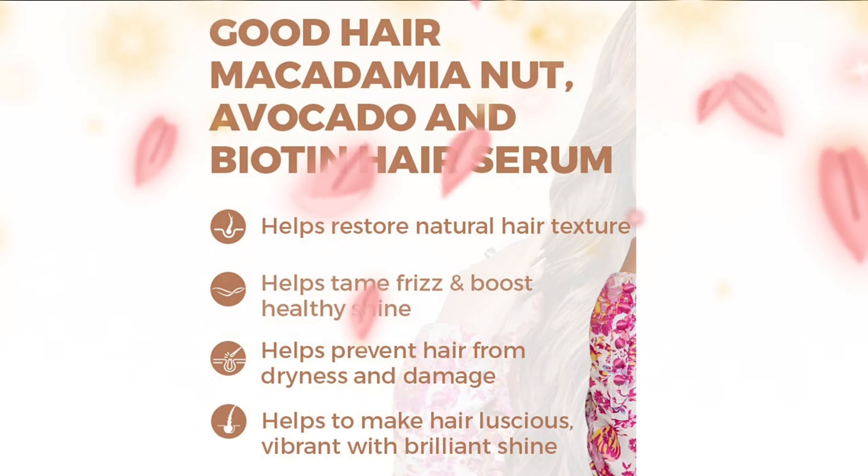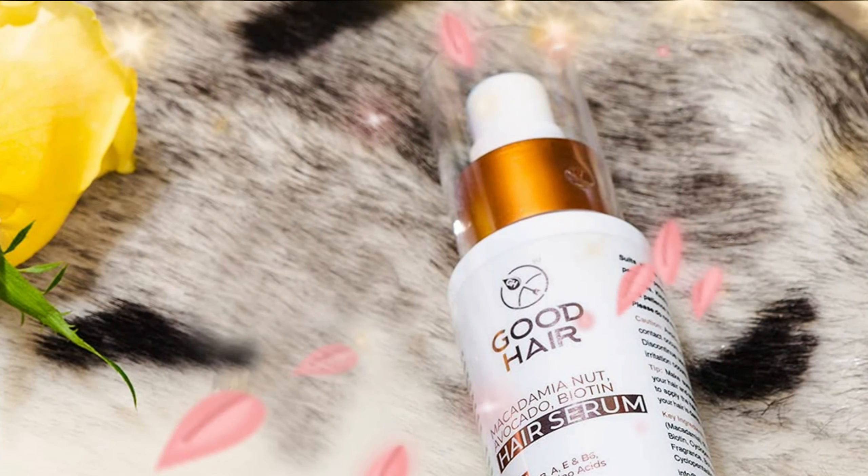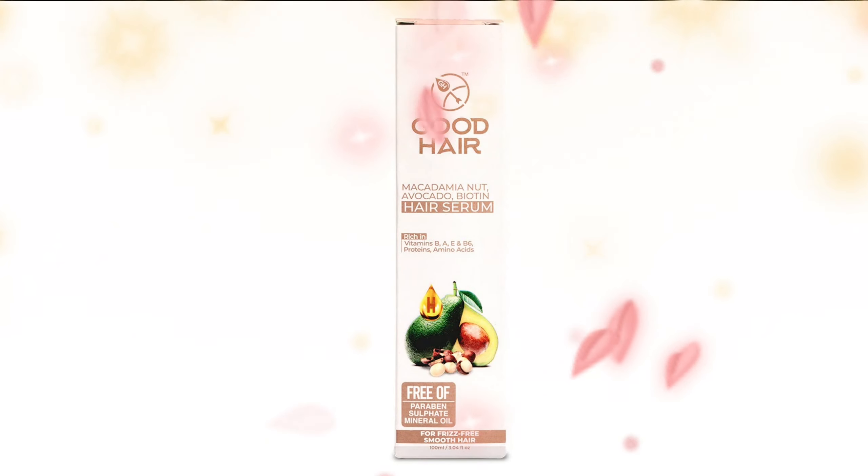The Good Hair Growth Serum helps calm and soothes the hair, getting rid of any unwanted frizziness while making it soft, shiny, and helps retain the natural bounce of the hair by not making it greasy.